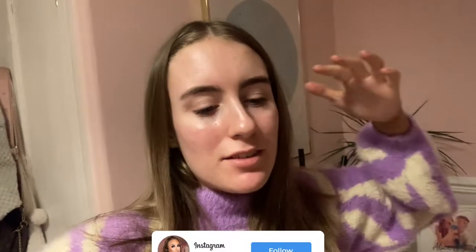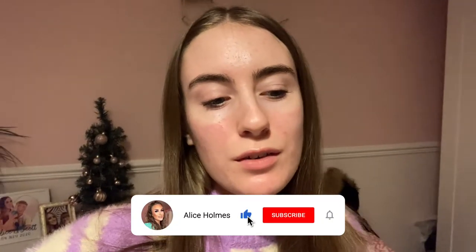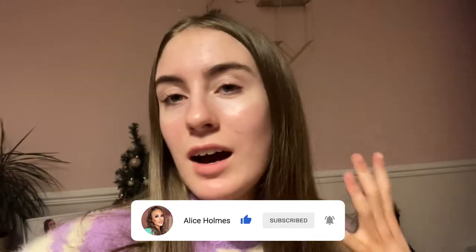Hey everyone, welcome back to another weekly vlog. So today it is Monday the 27th of December. My brain is really not about today, but it is currently nearly five o'clock. I've been at work this morning — my first day back at work since Christmas time.